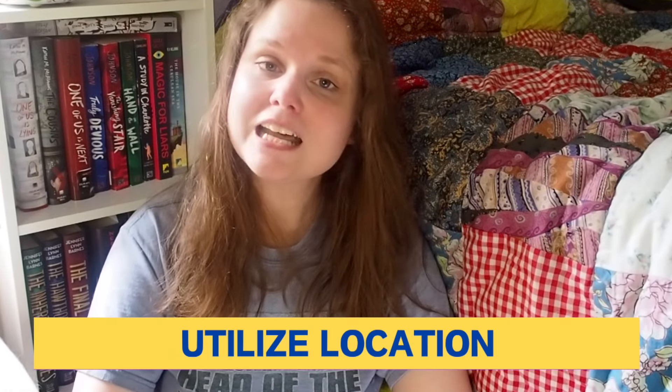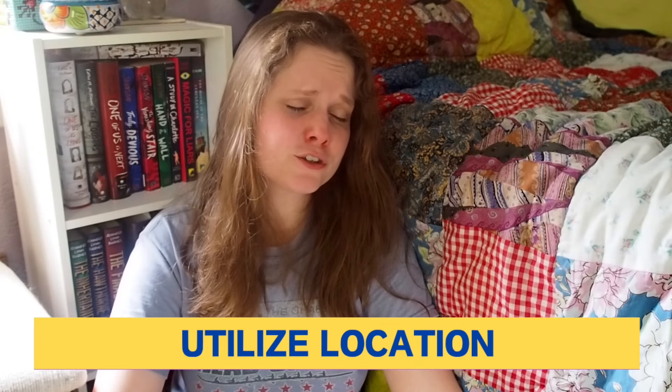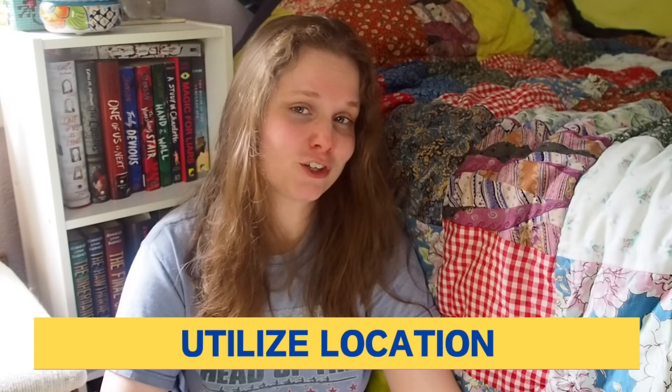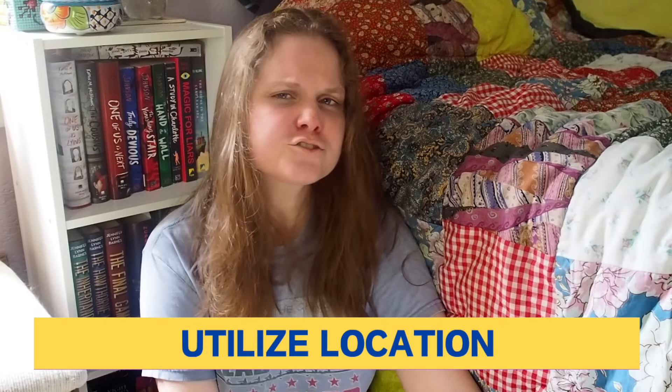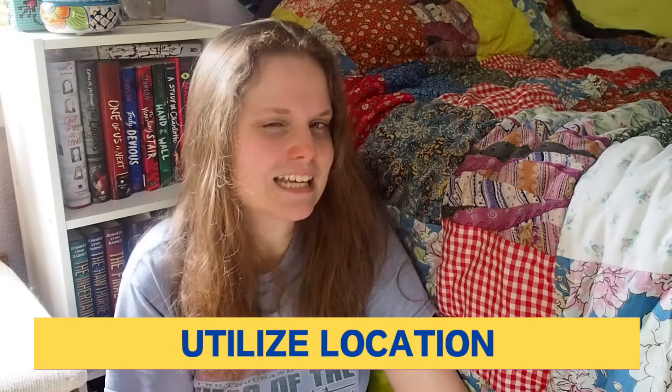Tip number five: utilize location. Because location is important for pretty much all aspects of your novel, it's important to think about how the location will contribute to the atmosphere that you're trying to create before you decide to set your story. The setting of your story really impacts the atmosphere that is allowed there.